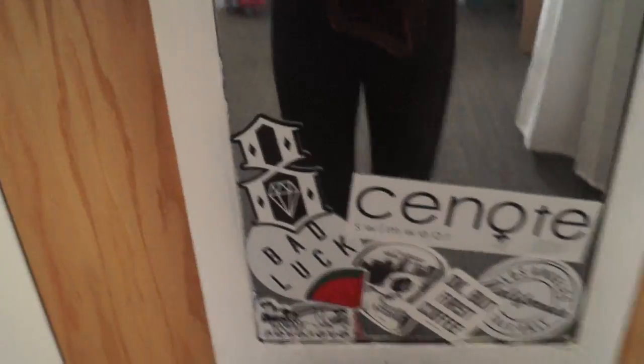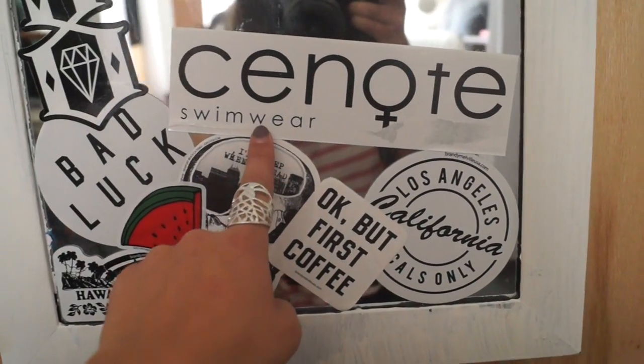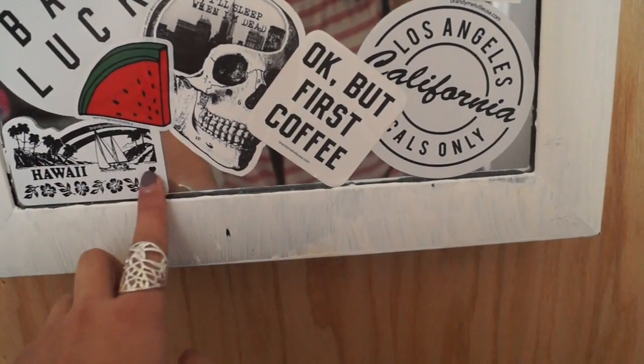Here is my mirror — I put a bunch of stickers on it. I got this one when I worked at Tilly's, which is a swim company I rep for. A lot of these are Brandy Melville — this Hawaii one is my favorite. This mirror used to be black; I painted it white before I got here.